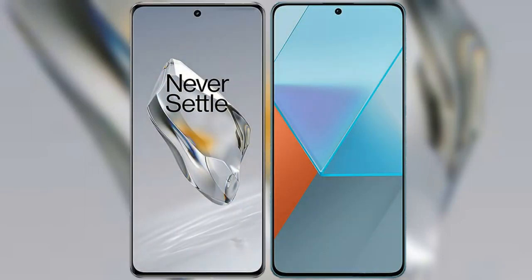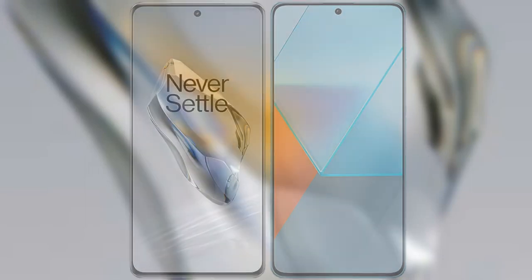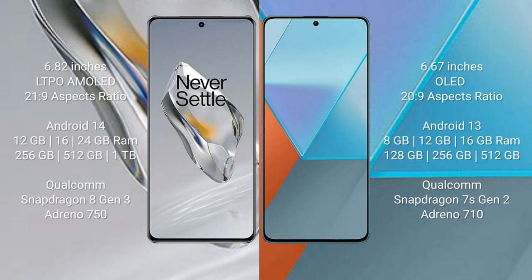I will compare the new OnePlus 12 with Redmi Note 13 Pro. OnePlus 12 comes with a 6.82-inch LTPO AMOLED display and an aspect ratio of 21:9. Redmi Note 13 Pro comes with a 6.67-inch OLED display and an aspect ratio of 20:9.